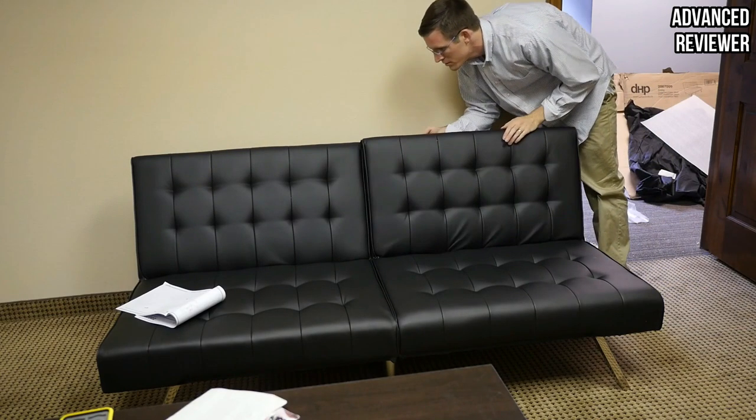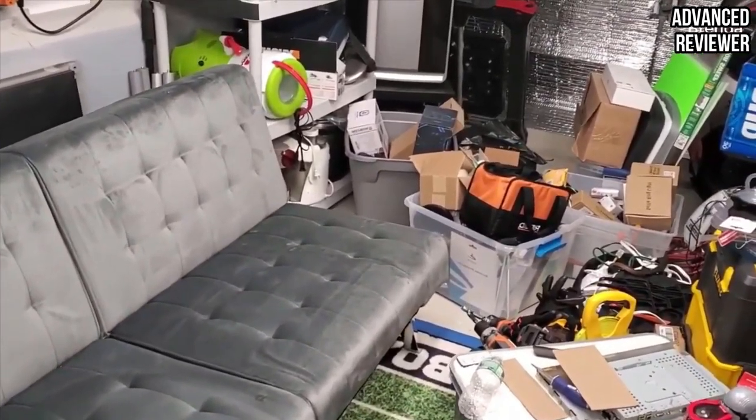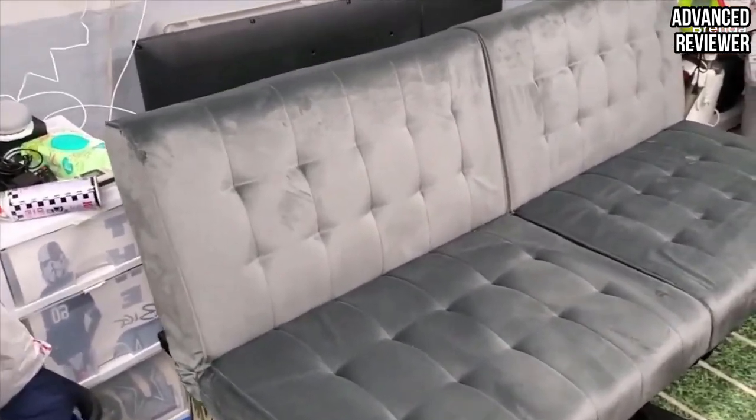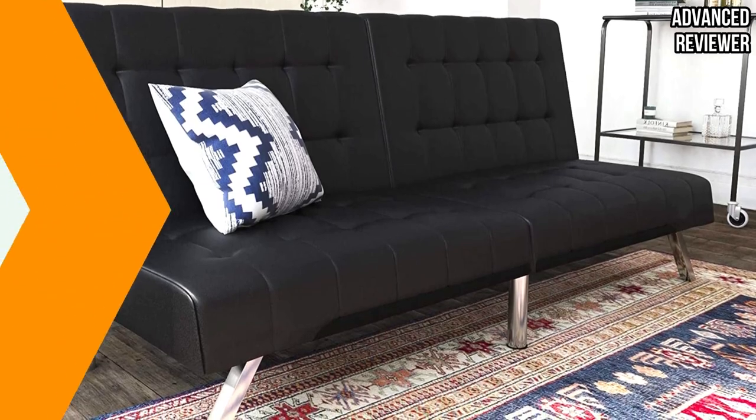The chrome legs add support whether used as a bed or a sofa. A hinge down the middle allows the futon to fold completely in half, which is helpful for storage or moving. At 16 inches in height and 75 pounds in weight, this will be a bit of work to install. However, reviewers say it's quite easy to set up.